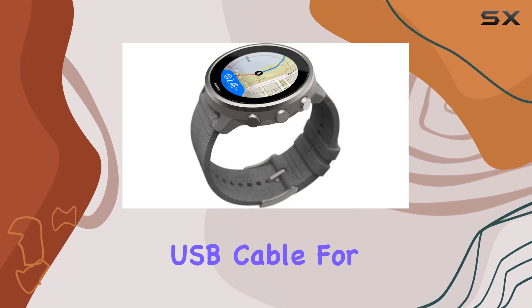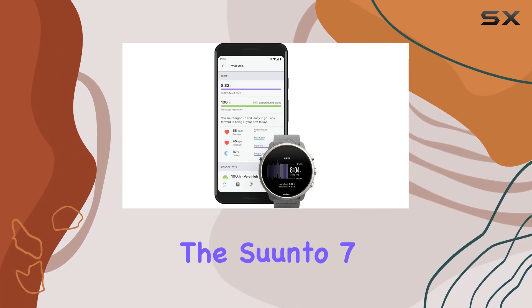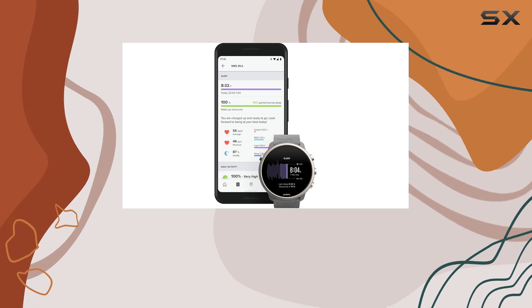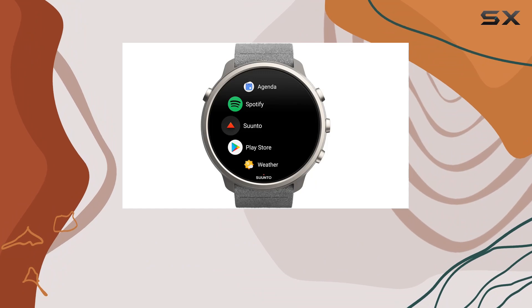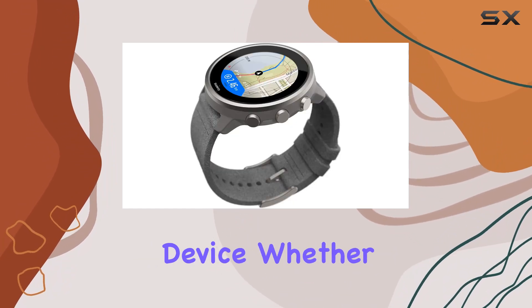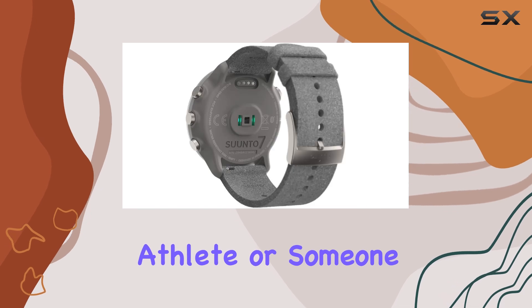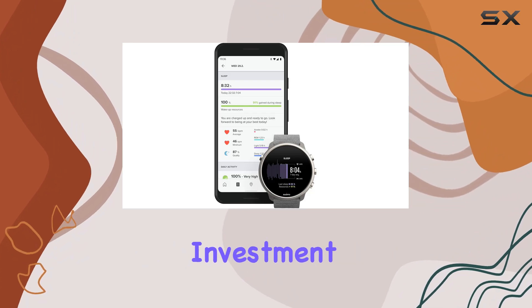The watch comes with a USB cable for charging and a manual to help you get started. Overall, the Cento 7 smartwatch offers an impressive array of features that make it a standout choice for anyone looking to enhance their sports performance and daily life with a reliable and stylish device. Whether you're a serious athlete or someone who just wants to stay connected and healthy, the Cento 7 is an excellent investment.